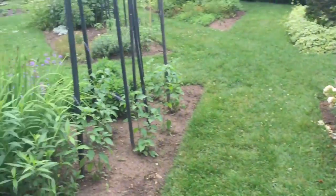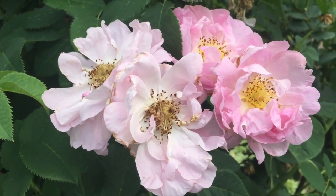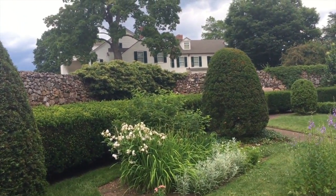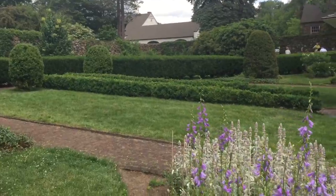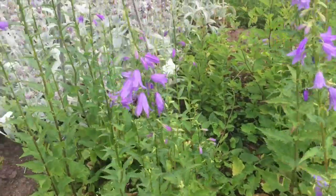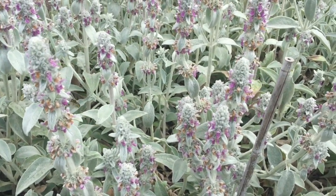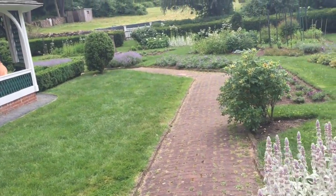I'll walk around and show you some of these nice roses here and do a few close-ups of some of the other plants in the Sunken Gardens. Right back there is the home, which is a museum today. It is listed on the National Registry of Historic Sites. Some more bellflowers here — you can hear the musician in the background. We have some rabbit ear ferns in through here, and the bees are having a very good time in this area.